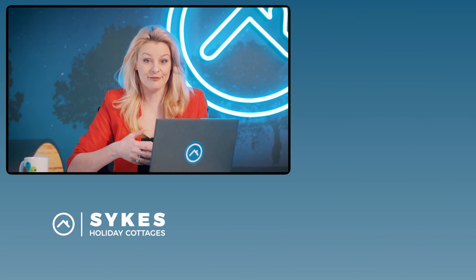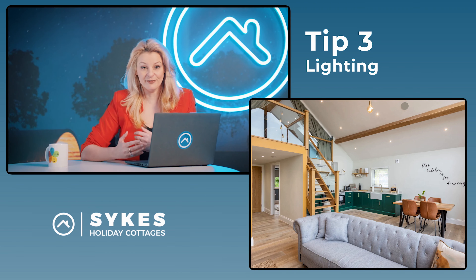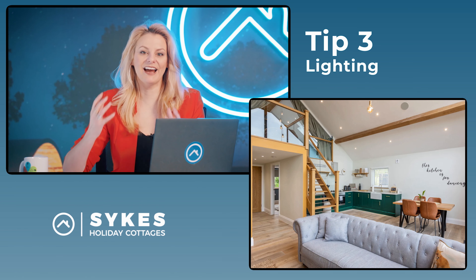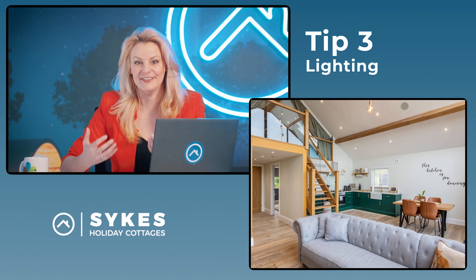Proper lighting is crucial for creating a well-lit and inviting atmosphere in your photographs. Before the visit, make sure that all of your light bulbs are working and switch on any lamps in any dark rooms to make sure you're making the property as light as possible. The brighter the property the better, so aim to create a light and airy atmosphere in each room.